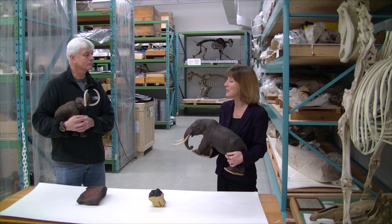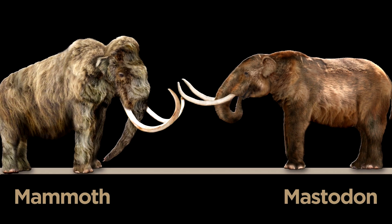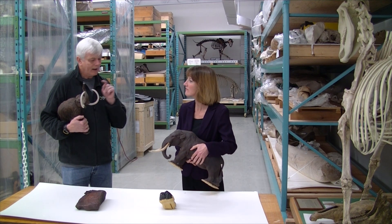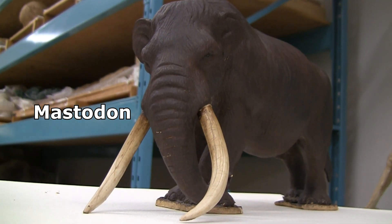A lot of people don't actually know the difference between mastodons and mammoths. Can you tell us some? That is a common question, and there are several differences. You're holding a mastodon, I'm holding a mammoth. You can see your tusks are a little shorter, mine are a little more curved. My character's a little larger than yours, yours is a little longer. But they're not to scale — they're slightly different.